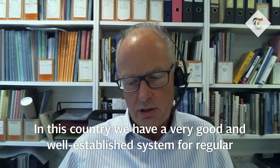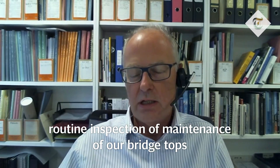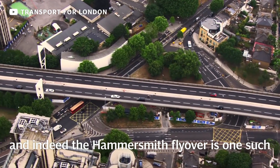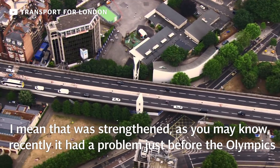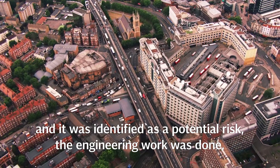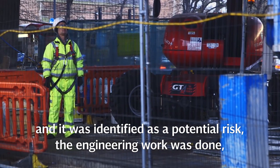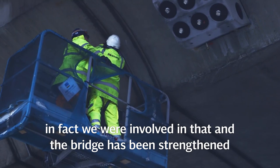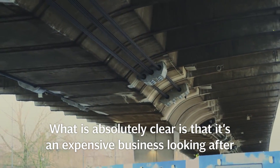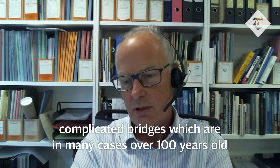In this country, we have a very good and well-established system for regular, routine inspection and maintenance of our bridge stock. The Hammersmith Flyover is just one such — it was strengthened, as you may know. It had a problem just before the Olympics, was identified as a potential risk, and the engineering work was done. We were involved in that. What is absolutely clear is that it's an expensive business looking after complicated bridges, which are in many cases over 100 years old.